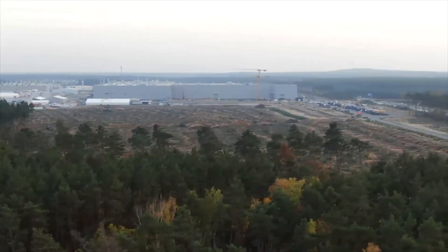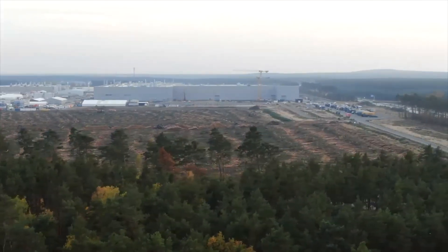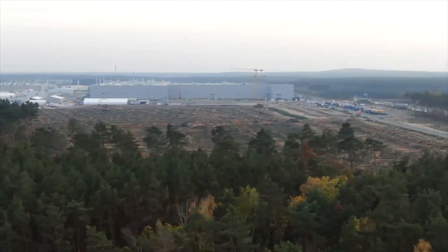Now as mentioned before, we are looking into the wood cutting here, which is actually in good progress right now. As we are seeing on satellite images, the white area is still having some parts of forest, nevertheless there are already some cuts through. I do expect that Tesla is finishing this entire process by the end of the week if they continue at the speed they started by Friday night last week.